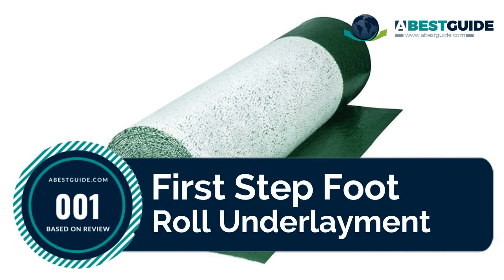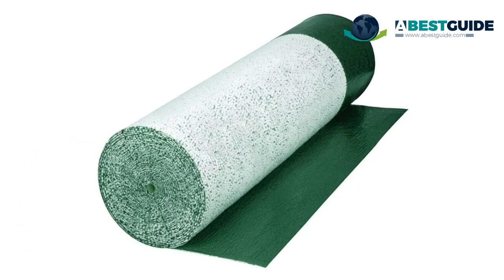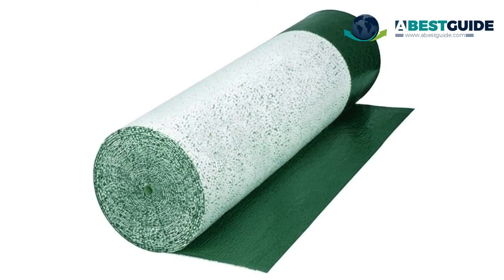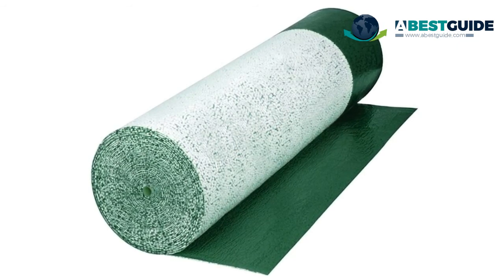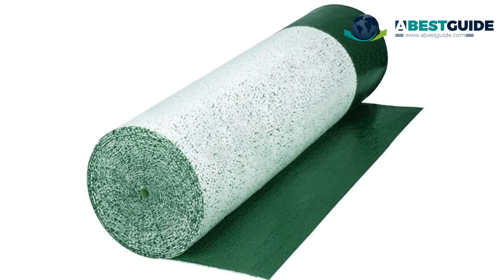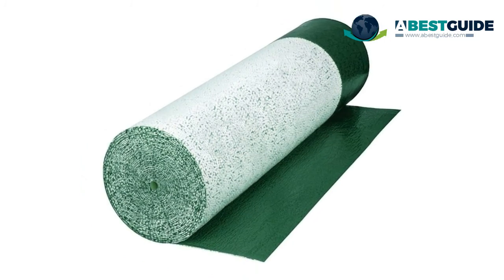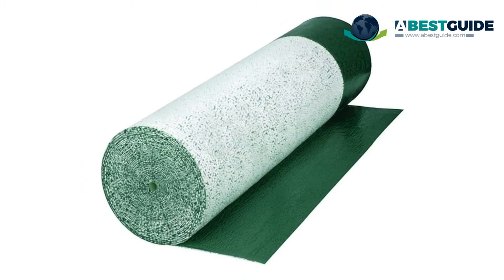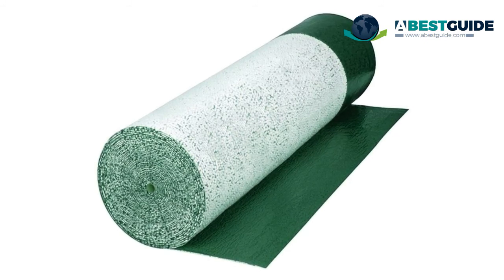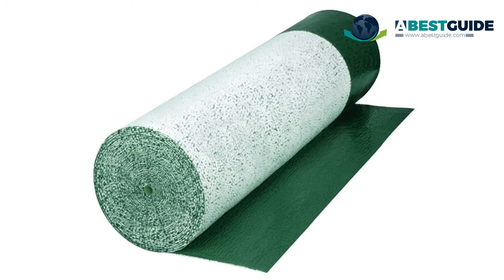Number one: First Step Foot Roll Underlayment. For use with all laminate and engineered hardwood floating floors. Cushioning styrofoam beads between plastic top and bottom layers allow for air circulation. It corrects minor subfloor imperfections and reduces ambient noise. Gold Guard antimicrobial protection and constant air movement inhibit mold growth and protect floors from moisture vapor.